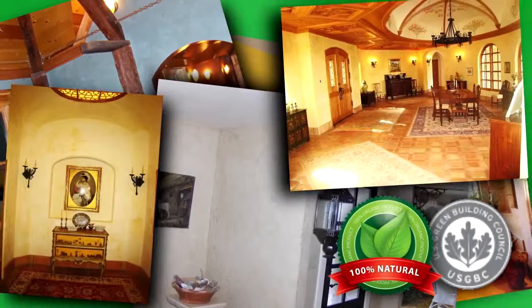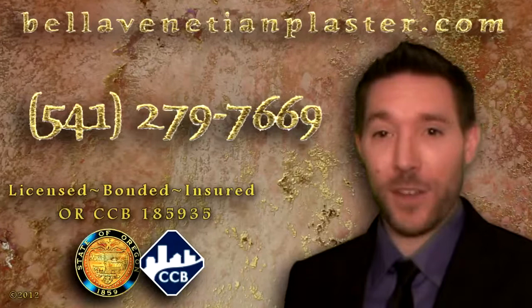This authentic marble-based material creates the beauty and elegance that you will find in traditional Italian architecture. Visit us today at BellaVenetianPlaster.com or give us a call at 541-279-7669. Bella Venetian Plaster, where a customer and quality can co-exist.